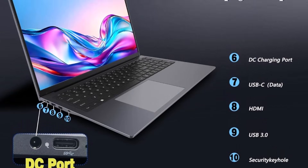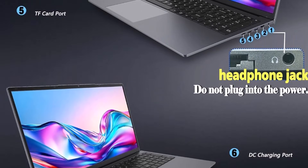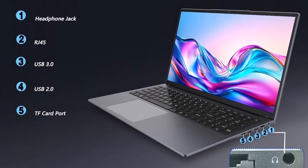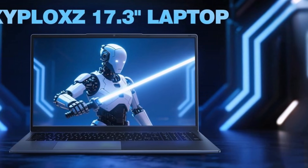Connectivity includes two USB 3.0 ports, one USB-C 3.0 port, HDMI output, a microSD card slot, and a 3.5mm headphone jack, along with a backlit keyboard that enhances usability in low-light conditions.